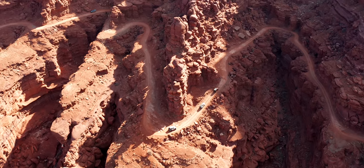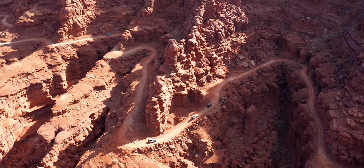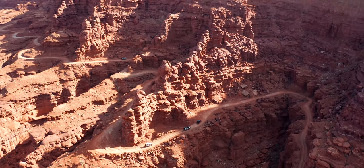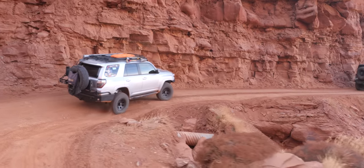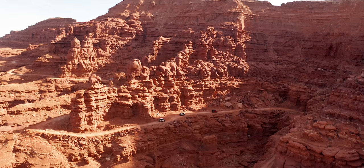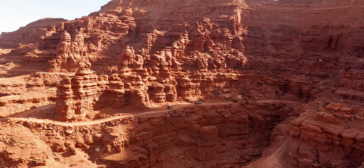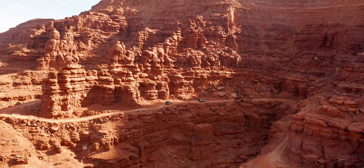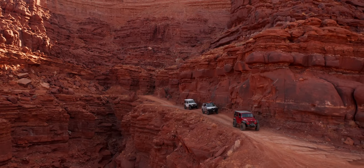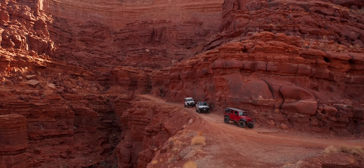Because of the incline, a lot of people like using four-wheel drive low on this section of the road to save the transmission and to keep better control over the vehicle. On shelf roads, one of the biggest concerns is areas to pass or pull over — luckily Chicken Corners has a few of those spots.